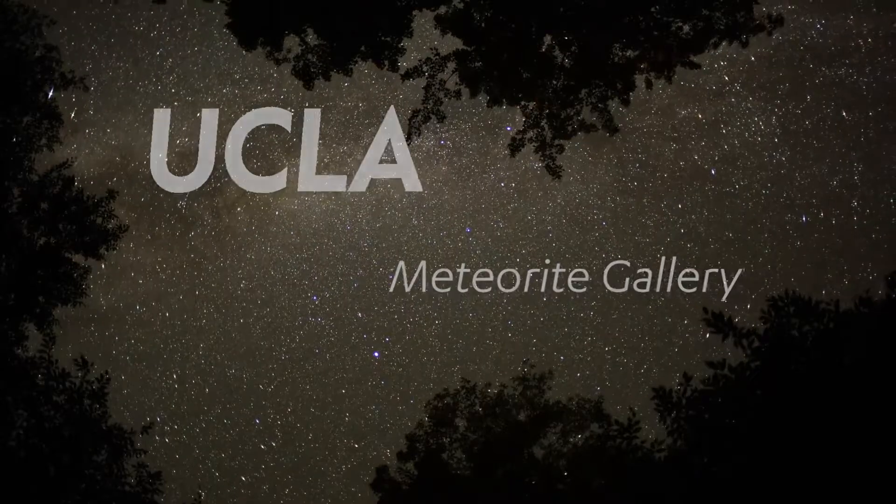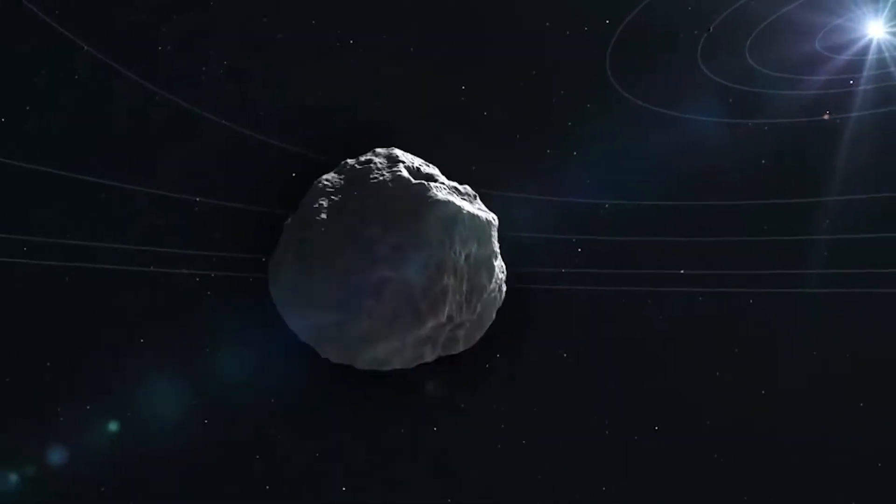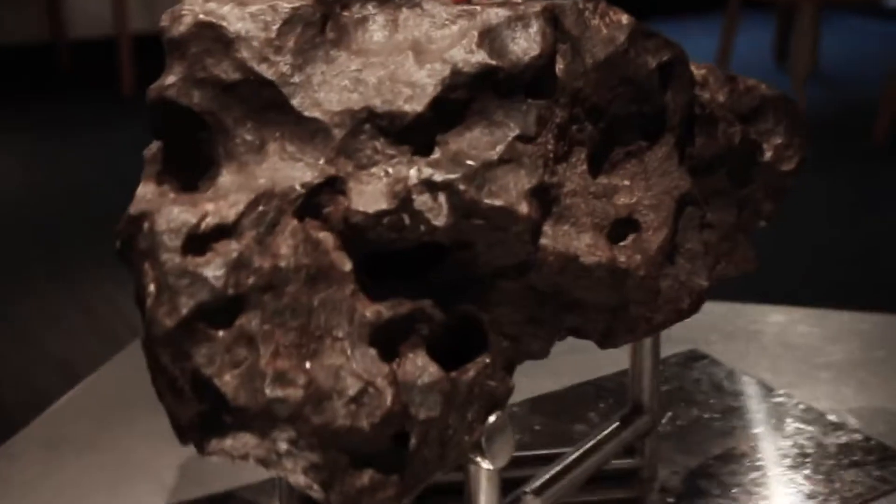Meteorites are rocks that fall from the sky and reach the Earth's surface. The question of why meteorites are important is very simple — these are samples of the building blocks of the solar system. Meteorites are samples of rocks of a sort that we don't have on Earth, and so by studying these building blocks, we can learn about the early processes that formed the solar system.